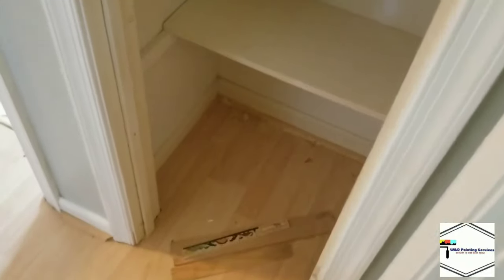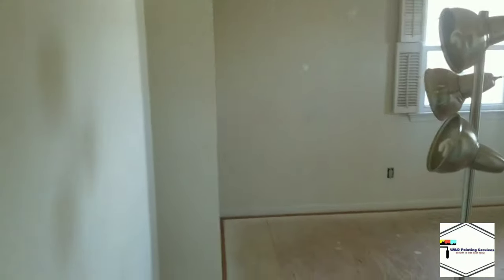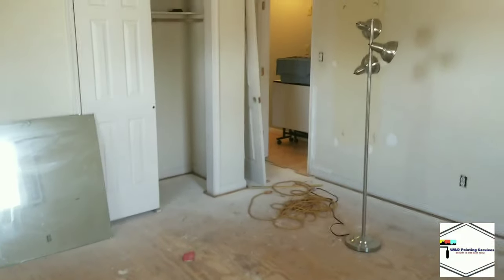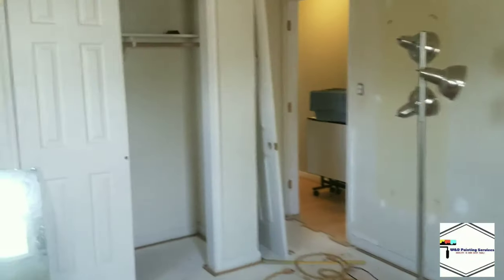Here we have a pantry that's going to get all freshly painted. Another large side bedroom — same thing: freshly colored walls, trim. Closets get painted, ceilings get hit, everything gets nice and fresh — new look.